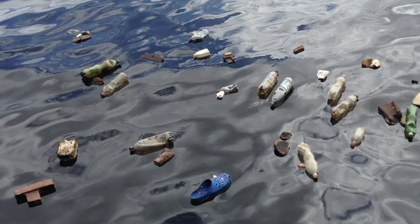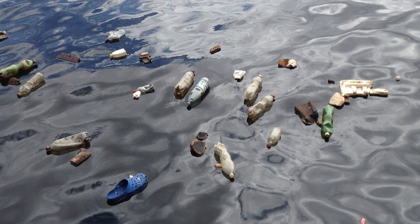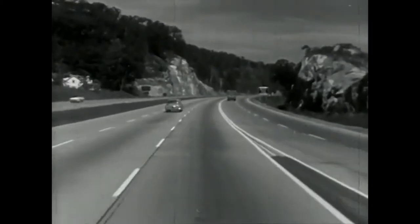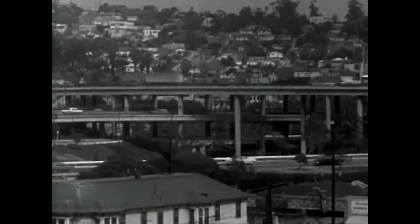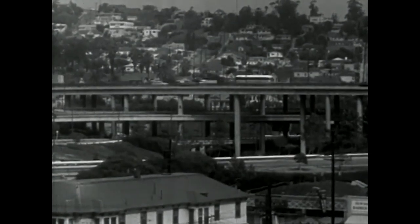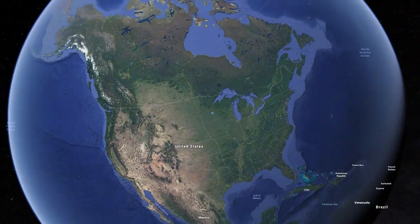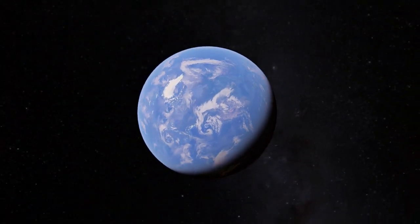The unfathomable amount of plastic we have created will remain and take over a thousand years to decompose. The carbon we have released is here to stay and will be represented by a new color in the strata. We will leave behind one ultimate ruin: our earth.